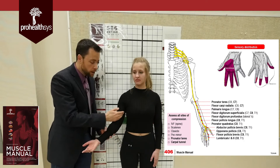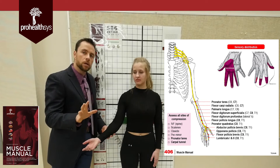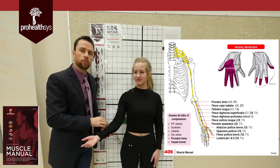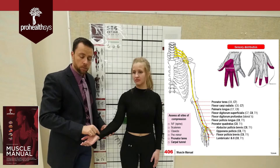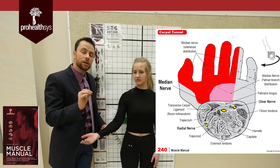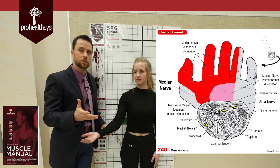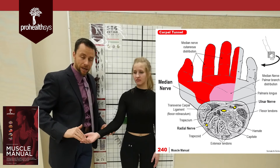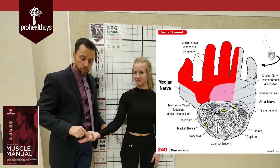The median nerve goes anterior through the two heads of pronator teres — so anyone with a median nerve issue needs the pronator teres evaluated, along with flexor digitorum profundus and superficialis. The median nerve comes down, supplies all the muscles on this side of the forearm, and enters the hand through the carpal tunnel. The median nerve is about as big as three of the tendons running through that carpal tunnel — people don't realize its size until they see it in dissection. It supplies motor function and cutaneous sensation on this side of the hand.